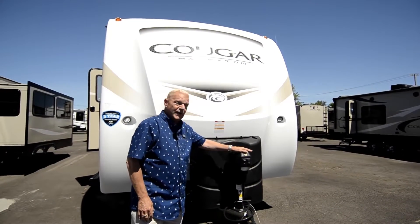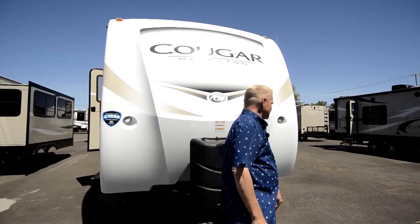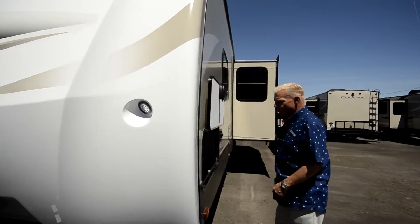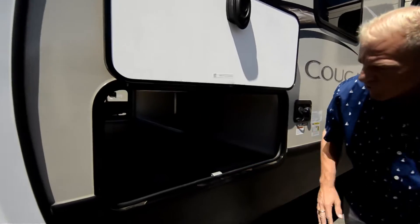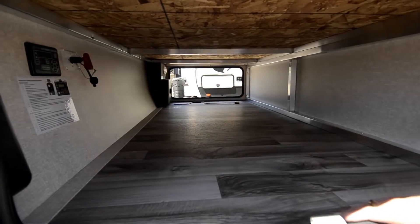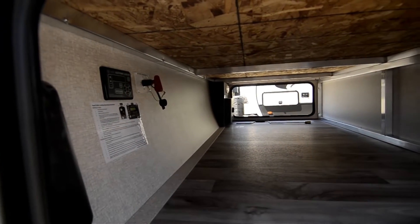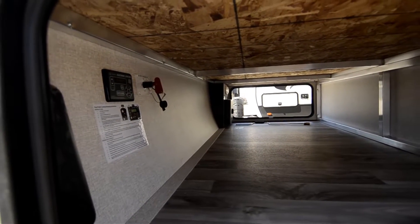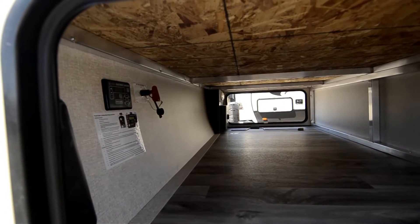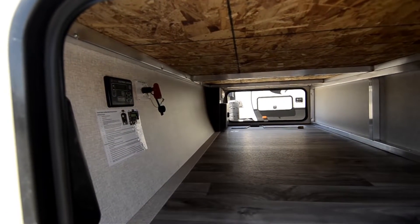Just like the 2018 models, it comes with an electric hitch. As we come around to the pass-through — which each of the Cougar editions have within their travel trailers — it's very large. If you look up inside here, you can see they've added auto leveling to the 2019s. Once you get parked and get your trailer set, you can engage the auto leveling and also set the memory.